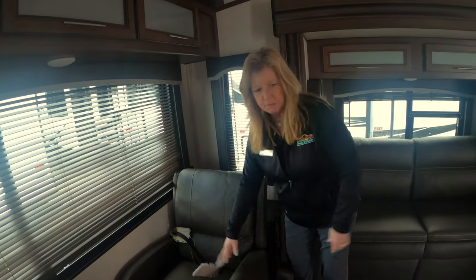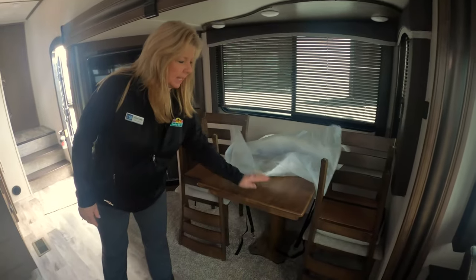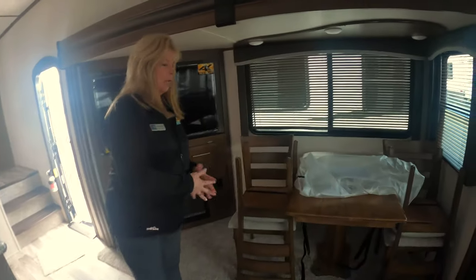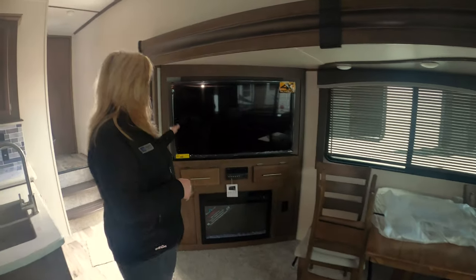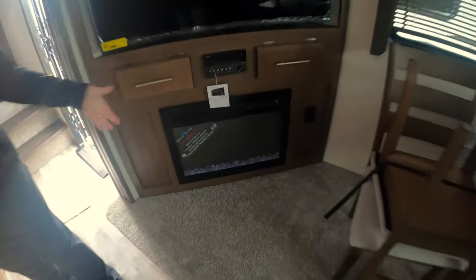Over here are your chairs for the dinette table — it's a nice wood with a nice color. This is how you store them when going down the road: you put them on top of each other and undo them when you arrive. You also have a nice sized TV and a fireplace.